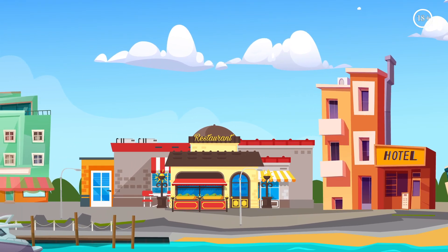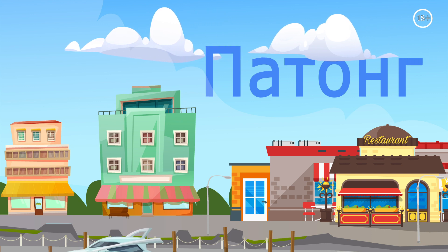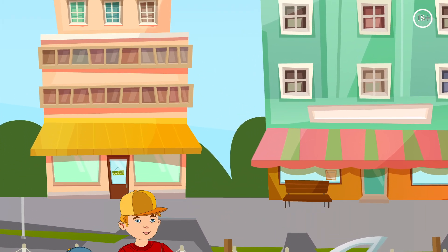Other assets extremely popular among foreigners who invest in commercial real estate are shops and restaurants. If you want your commercial premises to attract maximum visitors, check out Patong, the main resort on Phuket. Thai real estate — your home on the ocean coast.